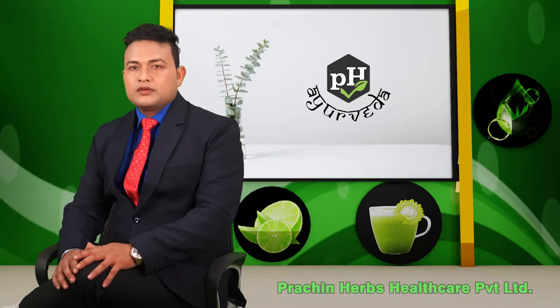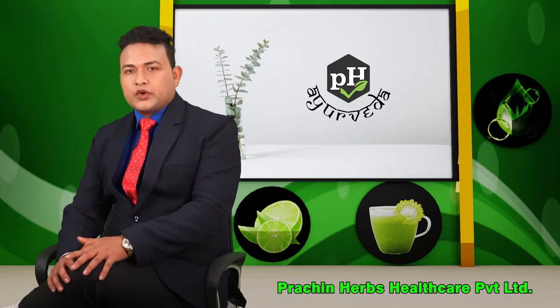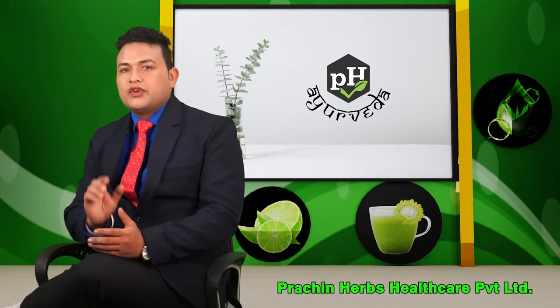Hello everyone, welcome to Prashin Herbs Healthcare Pvt Ltd YouTube channel. Today, I will show you how to use this herbal product.